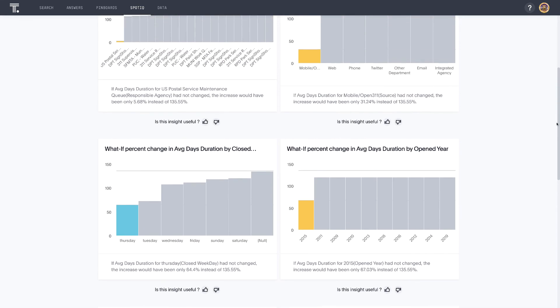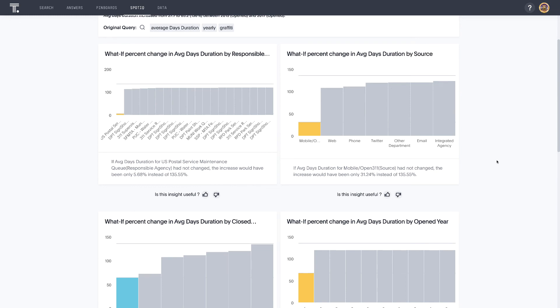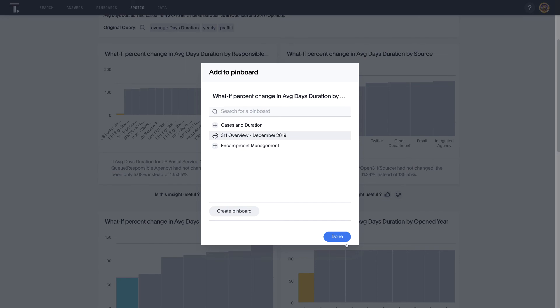Scrolling back up, here is one of the most telling changes: there's a much greater number of reports that came in via the mobile application in 2017 rather than 2015. Considering we had seen the number of graffiti reports begin to come back down in 2018, it's quite possible that there was some publicity or an advertising campaign that drove the spike in reports from mobile apps over this period. We can go ahead and pin this to our dashboard to build our story out.